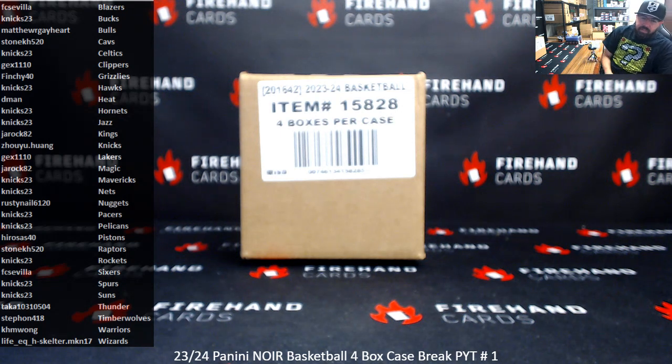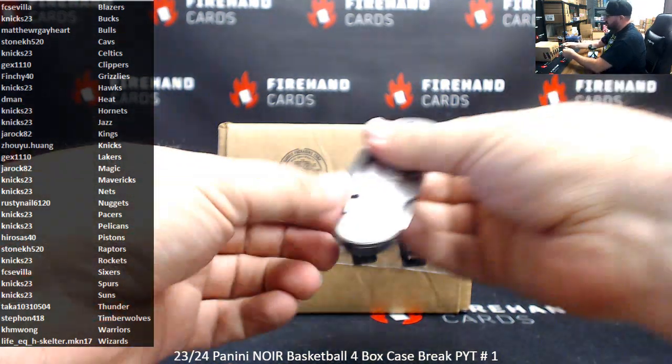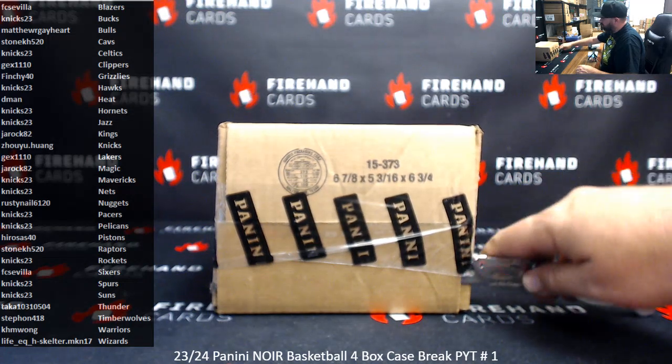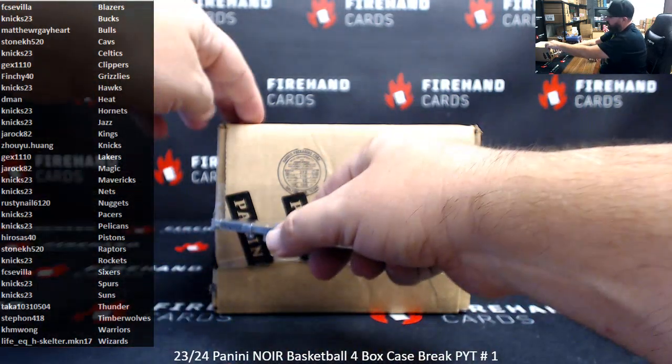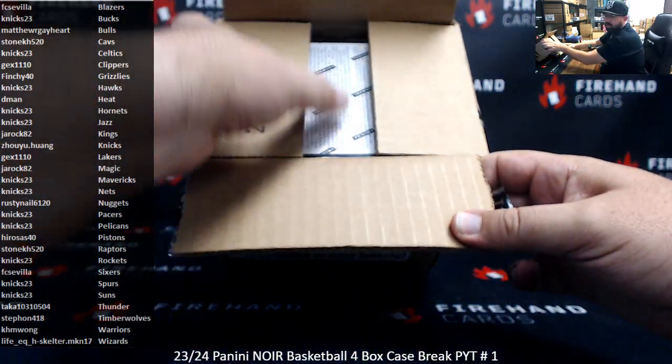Alright everybody, we're doing our first Picker Team Case Break of 23-24 Noir Basketball. Thank you for joining in and thank you once again for your support of Firehand Cards. We appreciate you guys very much. Thank you everybody for picking up teams up to and including Knicks 23 to help get us over the finish line today. Hopefully we find something big — hopefully a Logoman. Logomans are in Noir for the first time this year. The bounty is at 2k and we'll award store credit if we get one pulled. If not, the bounty carries over to the next qualifying break.